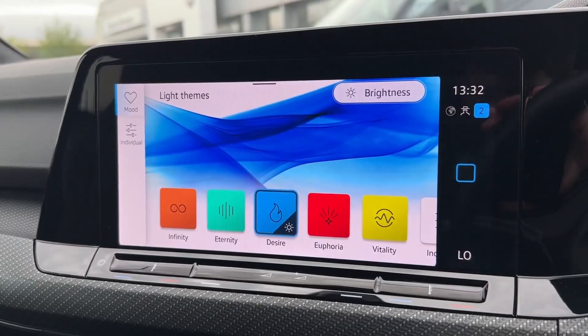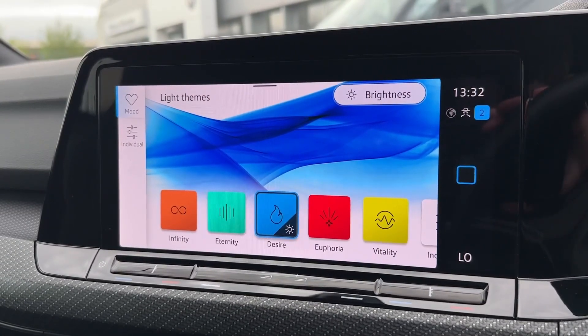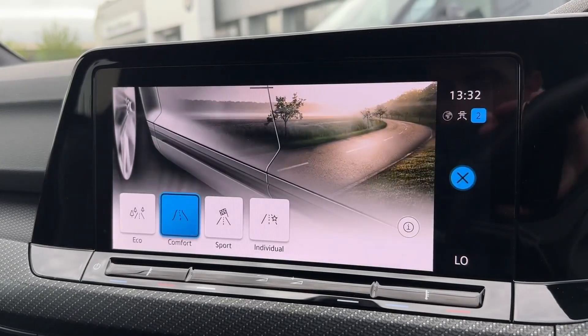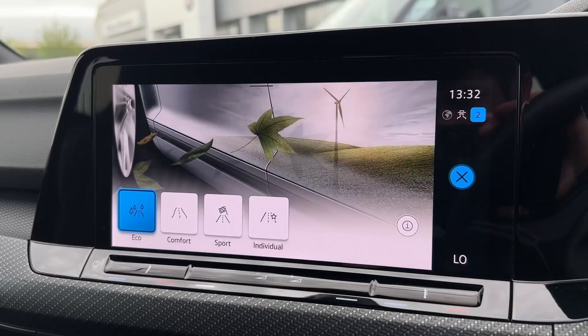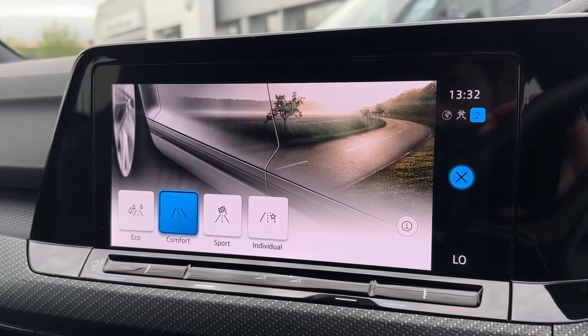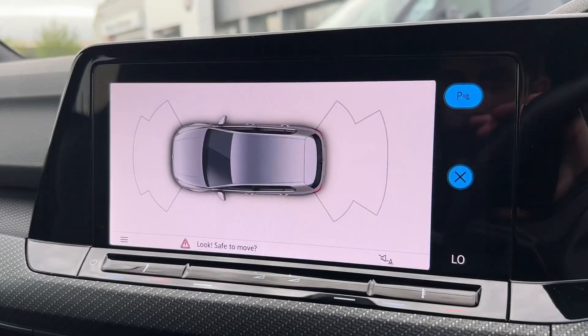You've even got background colours to add a little bit of style to the vehicle and make it more your own. Taking a look at driving modes, you've got the eco, comfort, sport and individual options, with the latter offering adjustment to the engine and steering yourself for the desired effect.